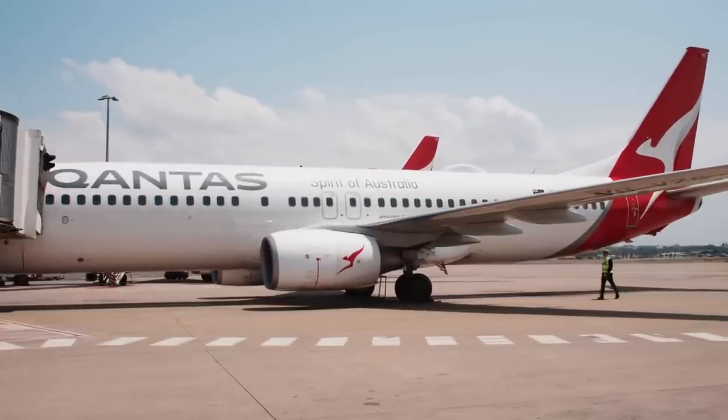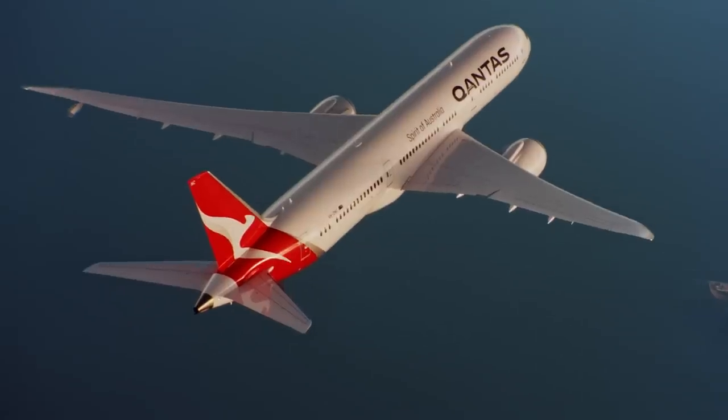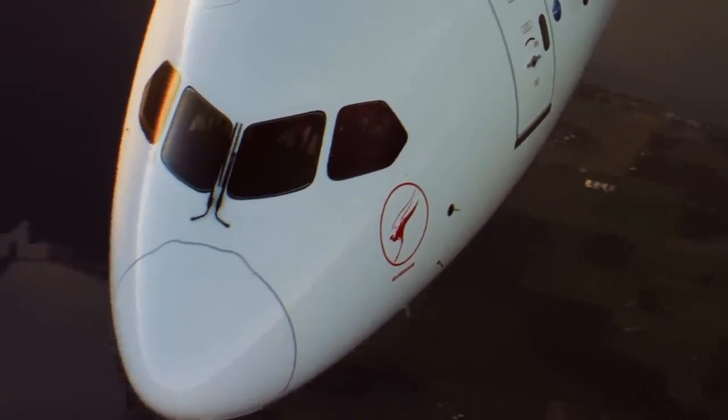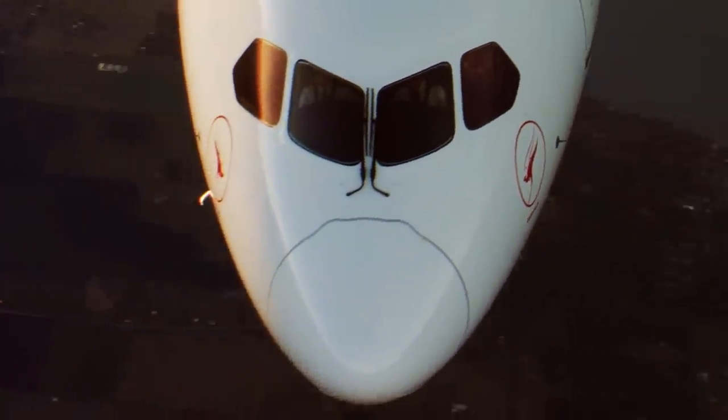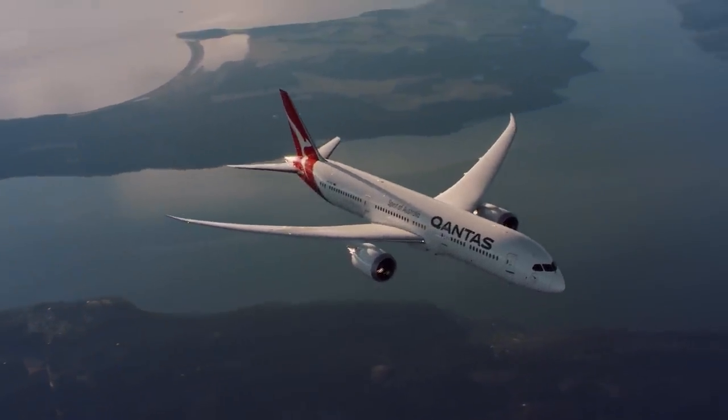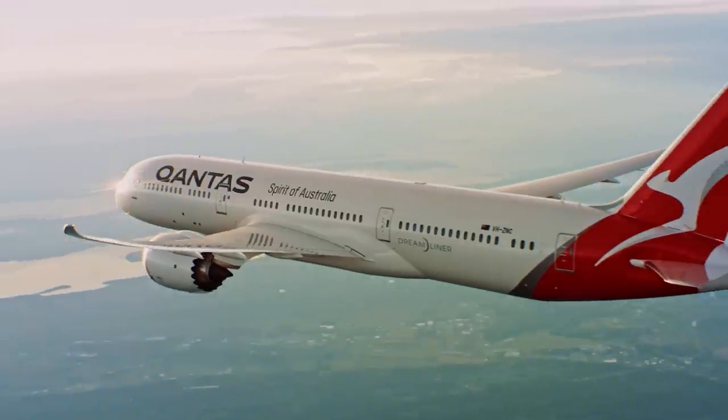The decision to continue on or turn back if we have a problem with the aircraft is purely the pilot in command's decision. You base it on what you're seeing and where you think the best place to take the aeroplane will be. Sometimes that might be your destination; other times we'll come back to where we've taken off from, or divert to a nearby port — whatever's the safest option.